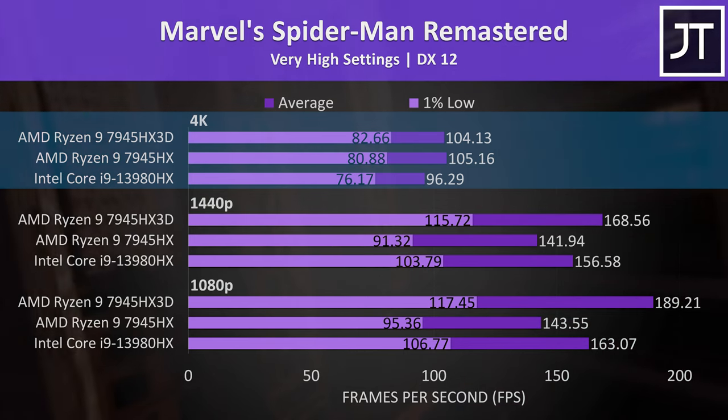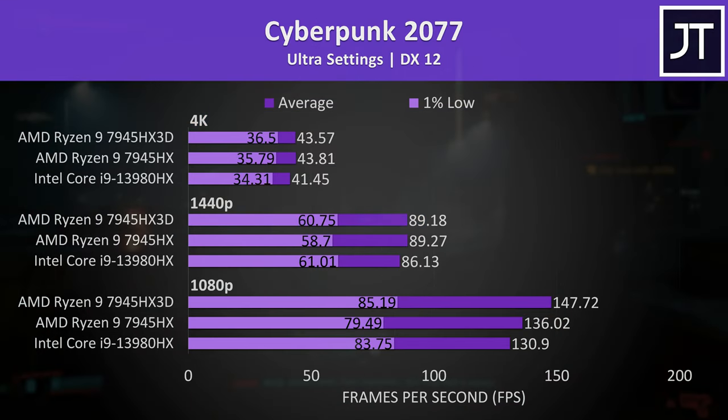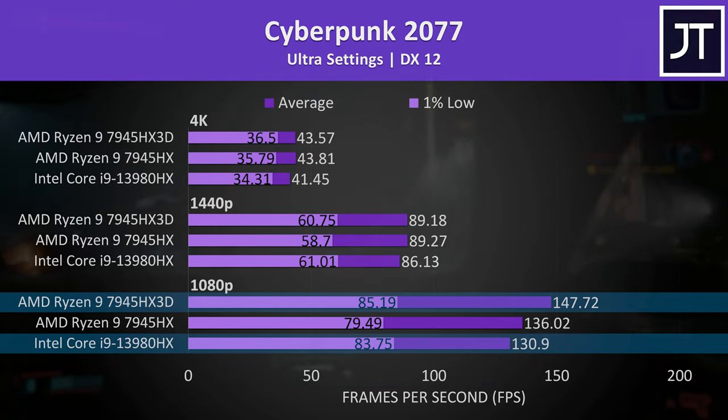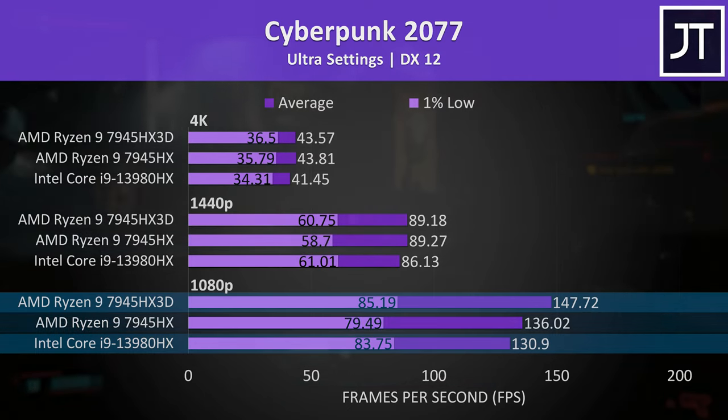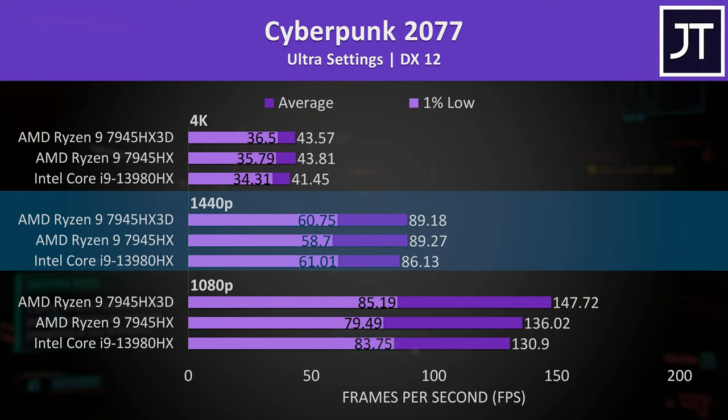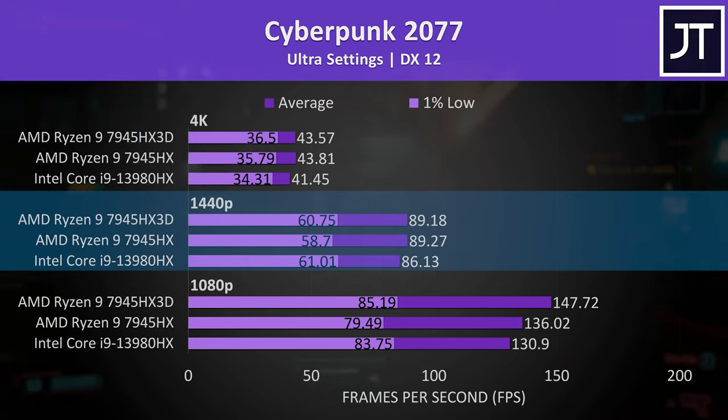The 7945HX3D was 13% faster than Intel in Cyberpunk 2077 at 1080p, or 9% faster than the cheaper non-3D version, but there's no real difference at 1440p. The RTX 4090 can easily handle 1440p ultra settings here, as we're hitting 90 FPS without features like DLSS or frame generation, so you'll probably actually play this game at 1440p on the laptop's screen, meaning the CPU choice ultimately doesn't matter.